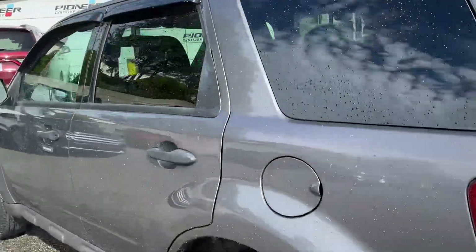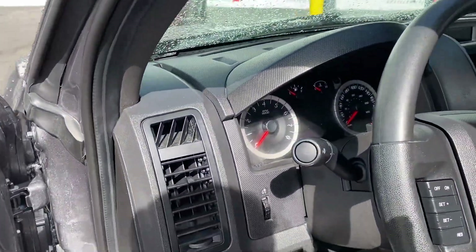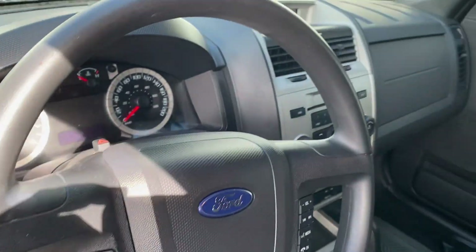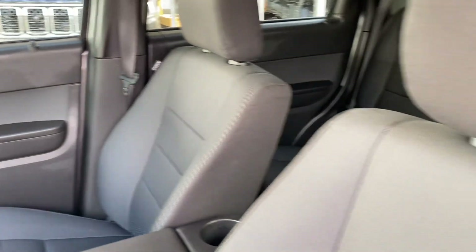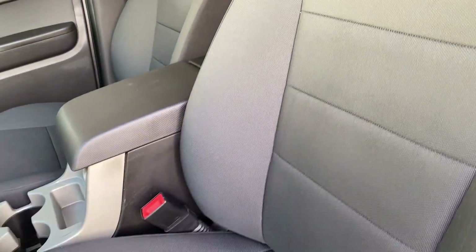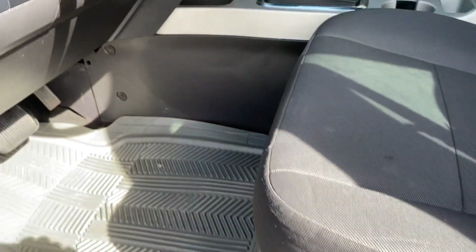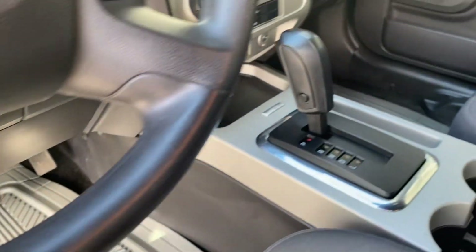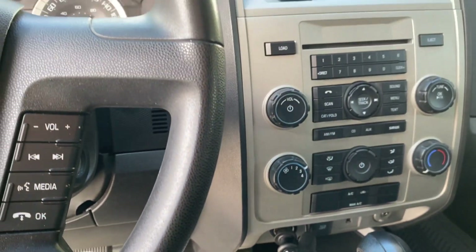These are very easy to drive with great visibility, and they look really nice inside. This one is in amazing condition — the cloth seats are perfect, it's not been smoked in. It has power seats, all-weather mats, and the console is in great condition as well.